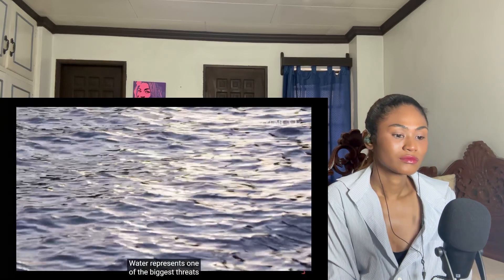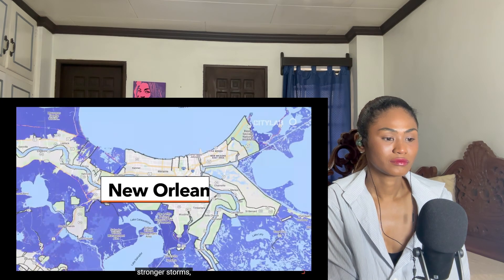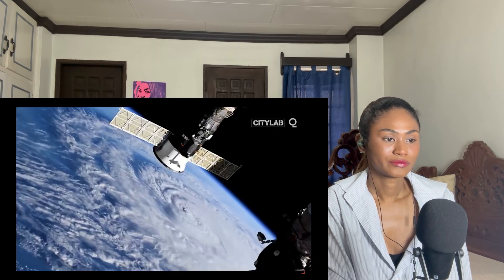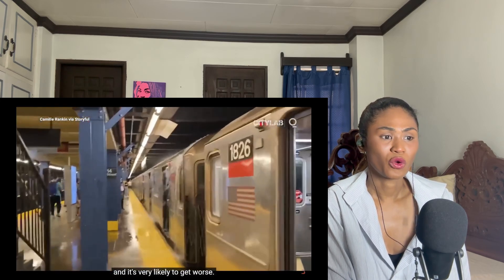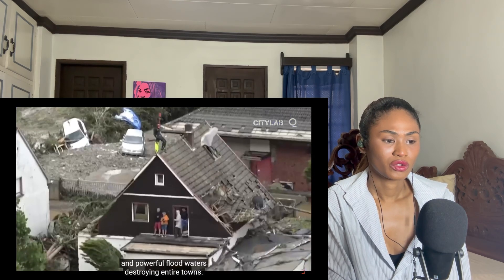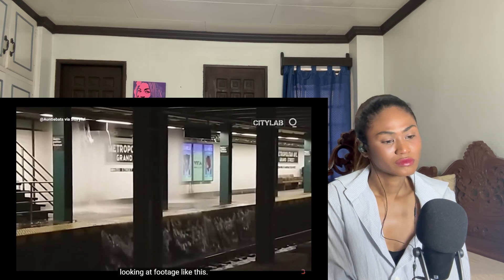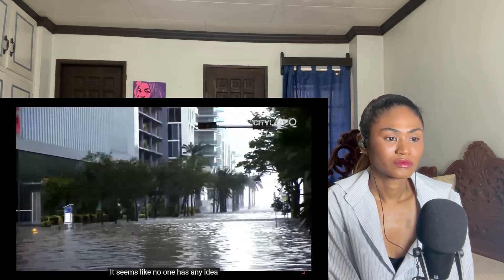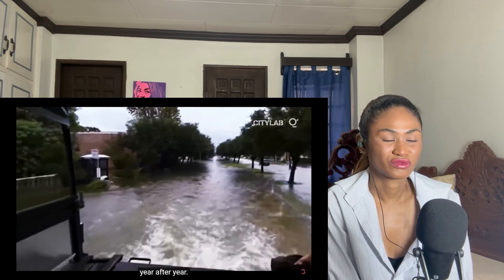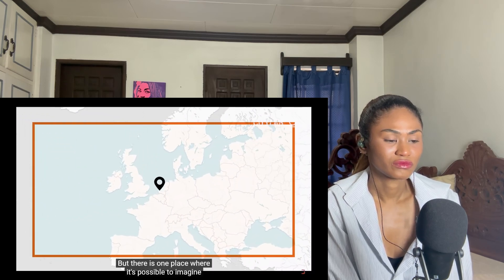Water represents one of the biggest threats posed by climate change. Rising seas, stronger storms, and heavier rainfall could massively increase flooding by the end of the century. It's already starting to happen — catastrophic flooding in western Europe after violent storms, with powerful floodwaters destroying entire towns. It can feel overwhelming, like no one has any idea what to do. But there is one place where it's possible to imagine a very different future.